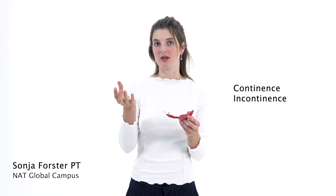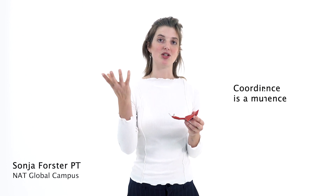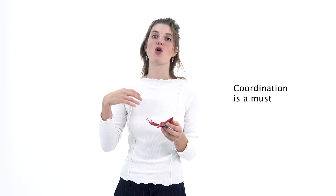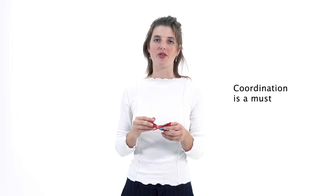The pelvic floor muscles providing continence need to be strong but also have the ability to relax. That means we need to have coordination of those muscles — we need to be in control of that. On the other hand, we also want to have healthy sexual function, which requires the ability to release and relax the muscles.